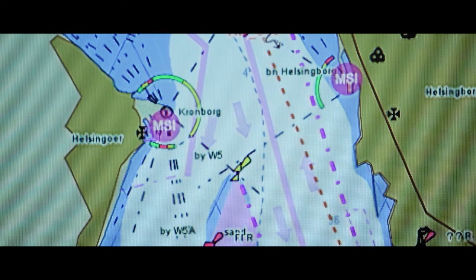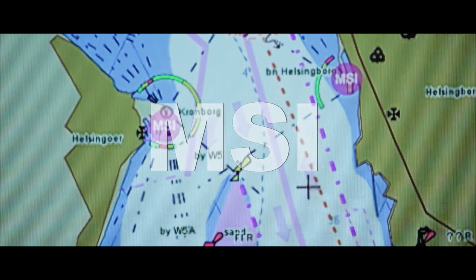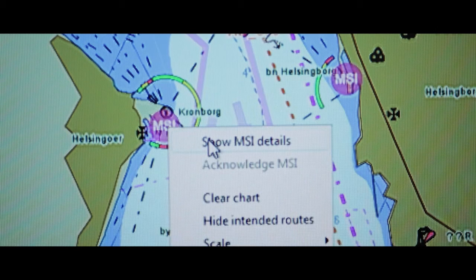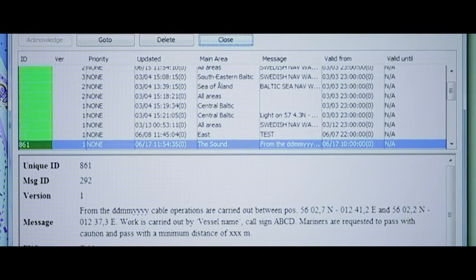The following features are prototypes for the e-navigation system being developed in the efficiency project. Here are two maritime safety information symbols meaning navigation warnings. When you scroll over one, it shows what it is. If you then right-click on the symbol, you will get all the specific details related to this navigation warning.